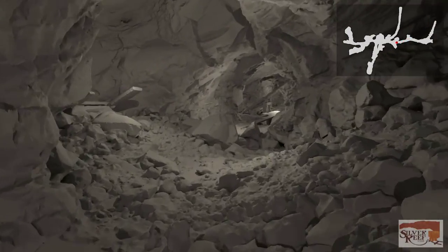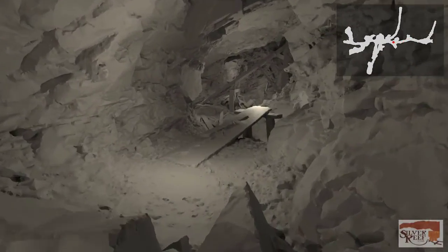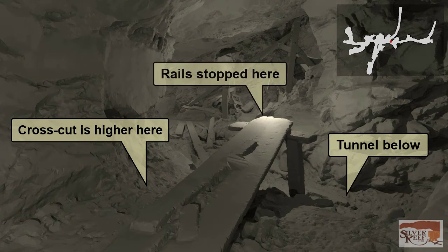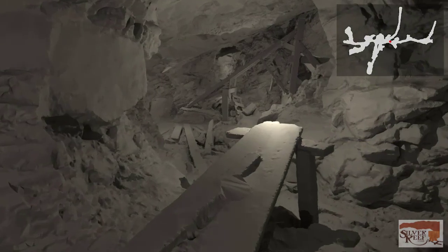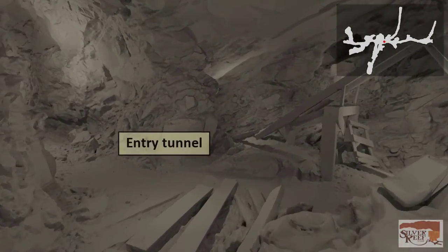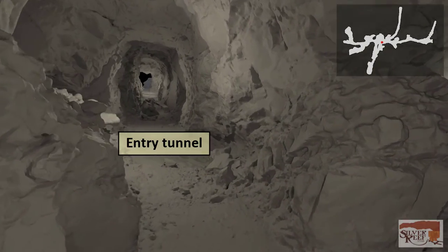Just before we reach the entry tunnel, you'll notice we are higher than the tunnel below. The rails from the crosscut stopped here, and the ore was dumped into empty cars in the tunnel below, waiting to be hauled outside. We leave the crosscut tunnel, turn left into the entry tunnel, and pass the head frame as we go back to the entrance.